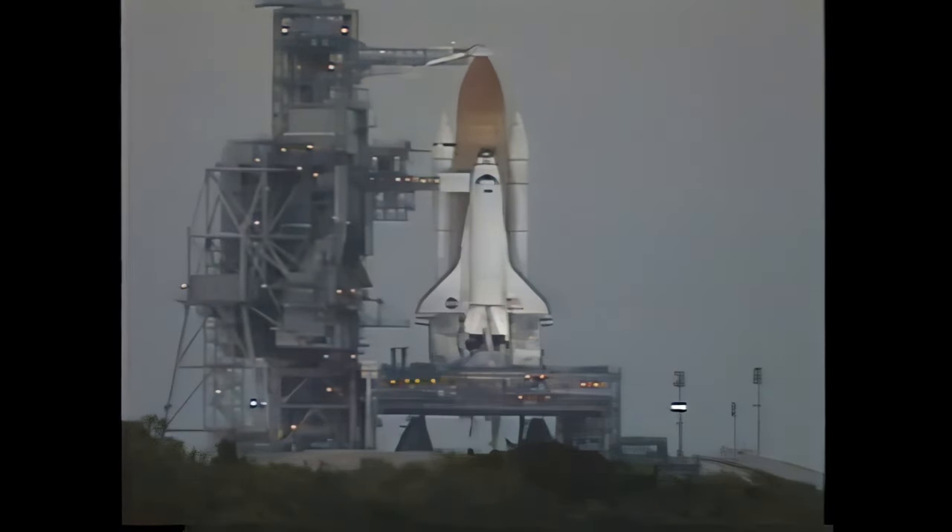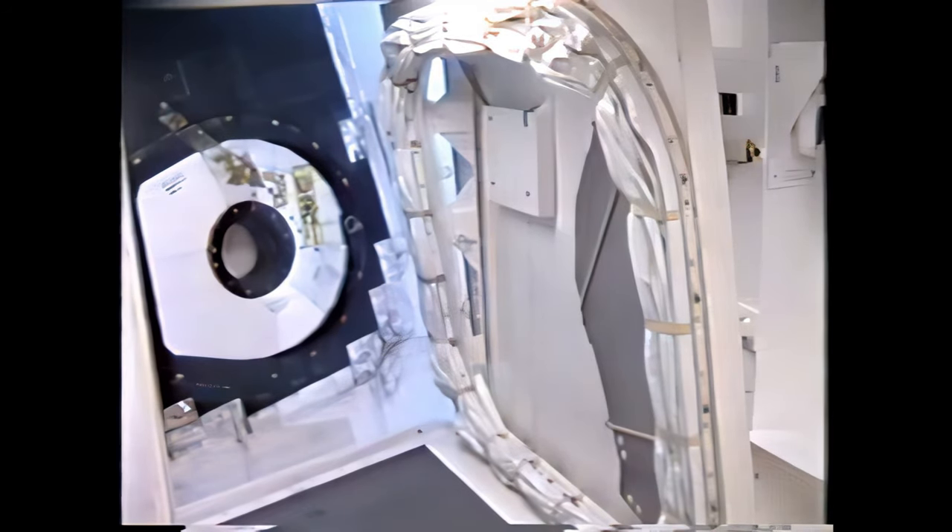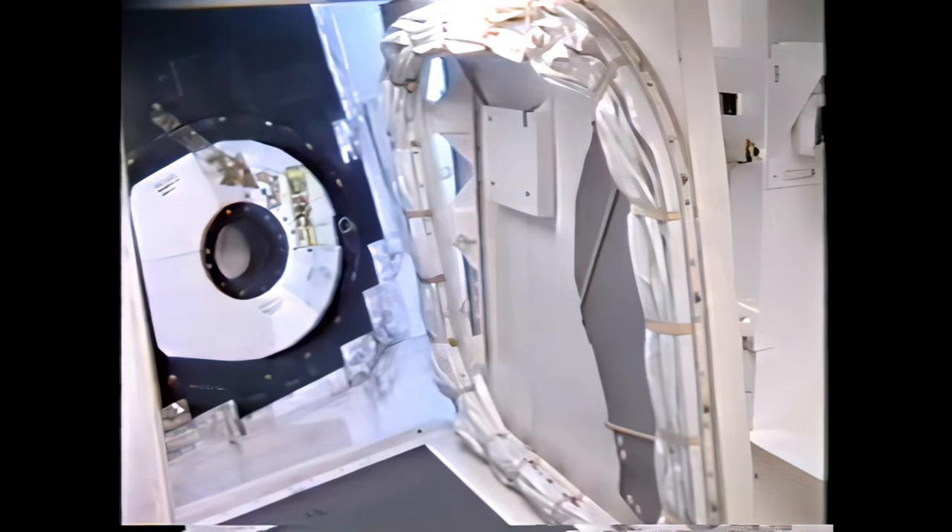PLT OTC, connect essential buses to fuel cells. That is in work. Standing by to retract the crew access arm. The buses are connected to the fuel cell. Copy, PLT. GLS is go for orbiter access arm retract.